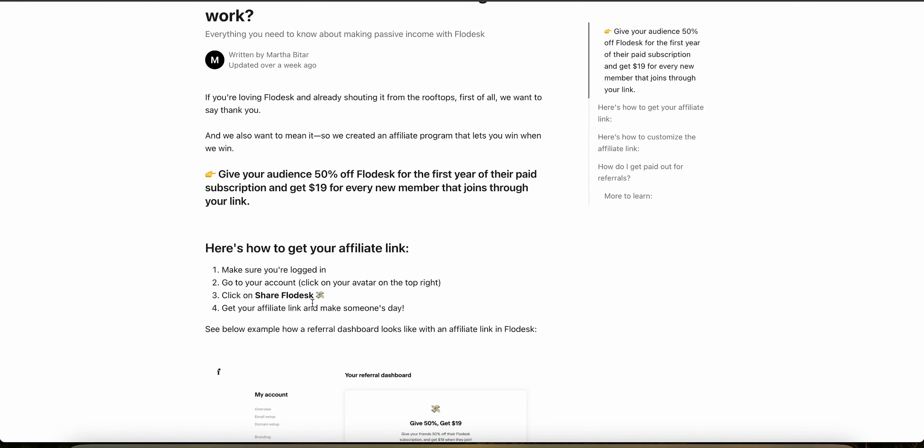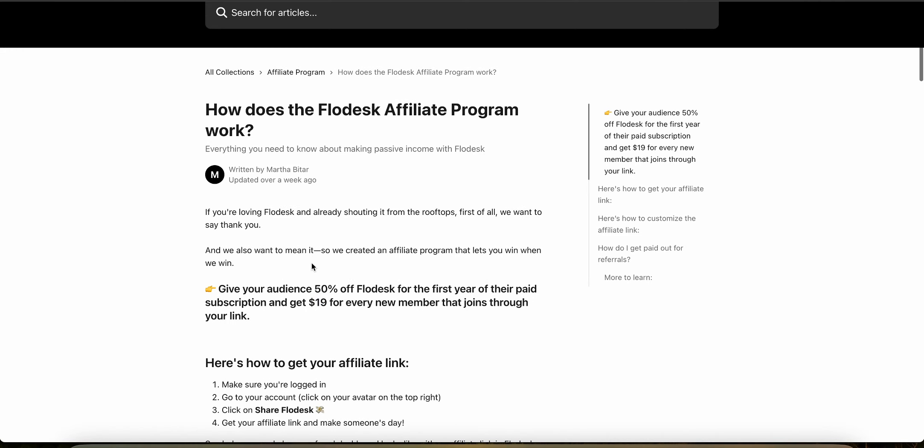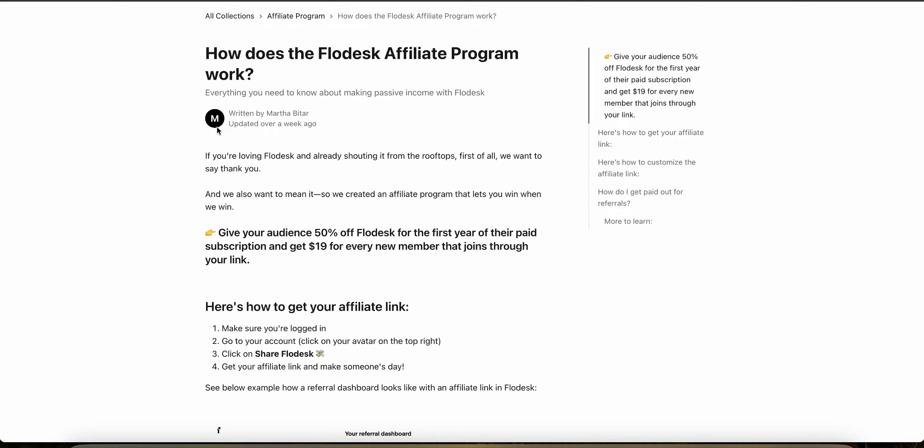The only thing I don't really like about it is that it's a one-time commission of $19, which is kind of pathetic because you're making them a lot of money by getting them a new customer and they're only paying you $19, and that's once. So you definitely need a lot of traffic to make significant money with this. But if you already have an audience, then this could be pretty lucrative for you.